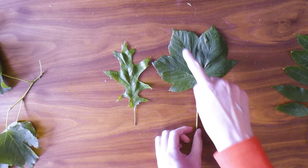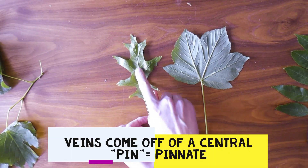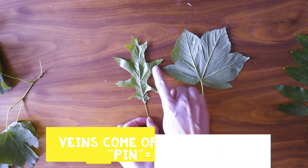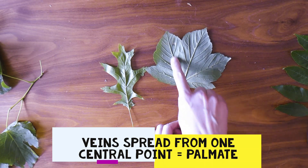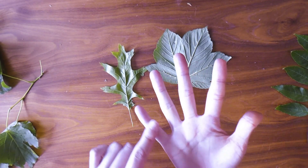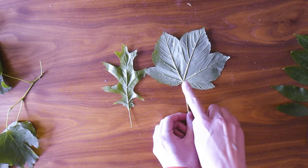Veins are channels that run through the leaf and carry nutrients to the edge of the leaf and back into the tree. There are two different ways these veins can be arranged: pinnate and palmate. A pinnate leaf has veins arranged off of one central pin — the main vein runs through the leaf from top to bottom and most other major veins come straight off that one vein. Palmate leaves, instead of having one central pin, have all their main veins coming off one point at the base of the leaf — a bit like spreading your palm out. So pinnate veins come off a central pin; palmate veins come out from the centre of the leaf.